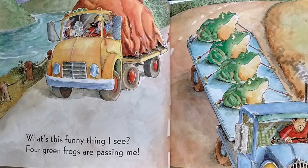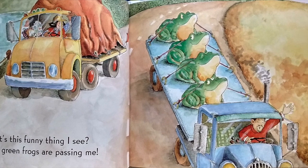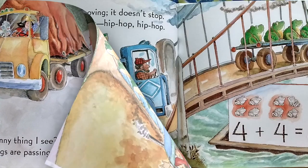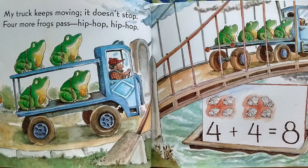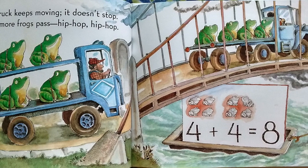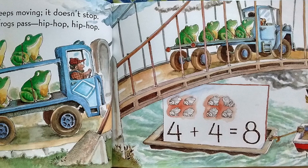What's this funny thing I see? Four green frogs are passing me! My truck keeps moving. It doesn't stop. Four more frogs pass. Hip hop! Hip hop! Four plus four equals eight.